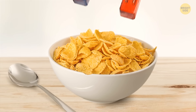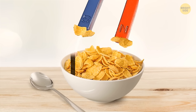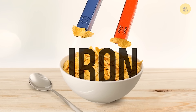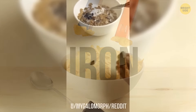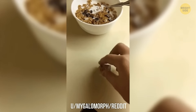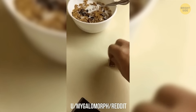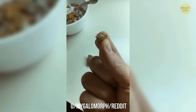Some breakfast cereals are magnetic, because they're often fortified with iron in the form of a fine powder. Due to the added iron, cereal flakes get attracted to magnets. This may sound alarming, but in reality the iron content in the flakes is minimal and doesn't pose any threat to your health.